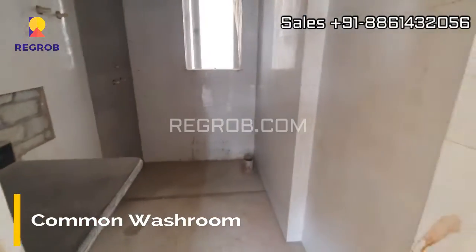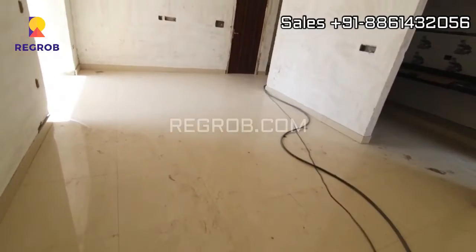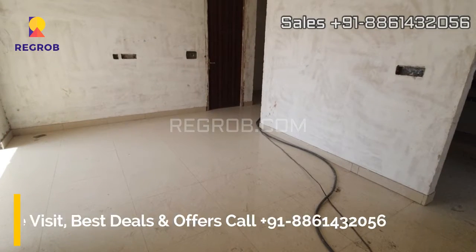Here is the common washroom. Here we have showed you a 2BHK flat of Capital Athena. So if you want to buy a flat in this project, please contact at the given number.